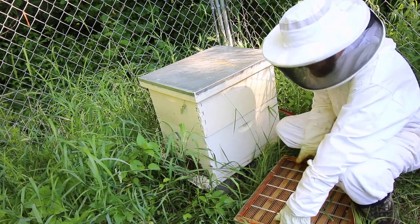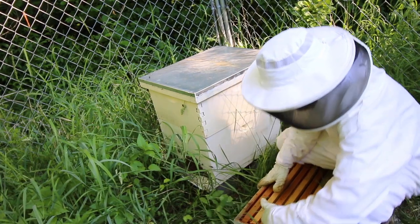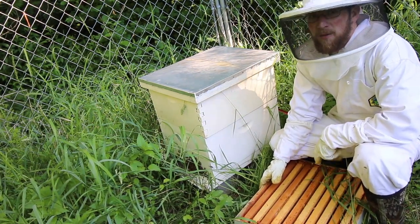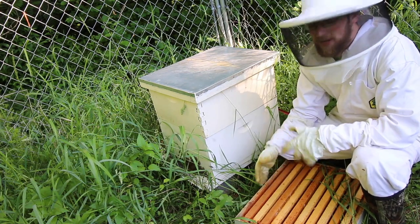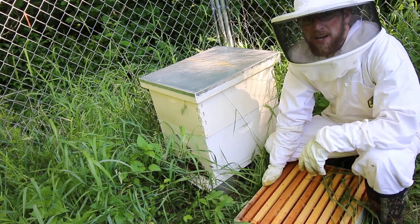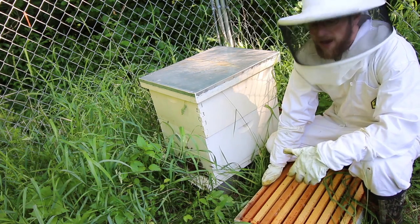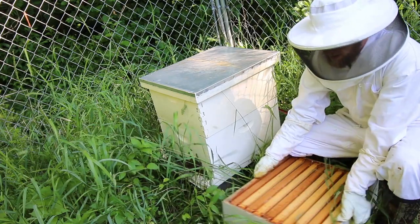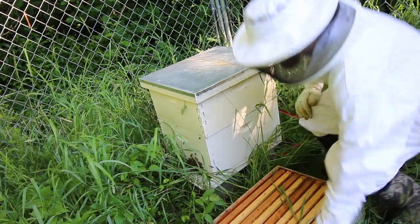So we're gonna put another — we're gonna put the queen excluder on, and a box of honey on here, and we'll check it in another couple of weeks to see how they're doing. We have two more boxes in the basement, so if we need to we can add some more. We'll be coming into the dry part of the summer when it gets hot and a lot of the pollen and nectar dries up. I'll just keep an eye on it — we probably won't be putting another box on anytime soon, but I'll keep an eye on it. Come end of season I'll check it again and we'll keep adding boxes as needed.